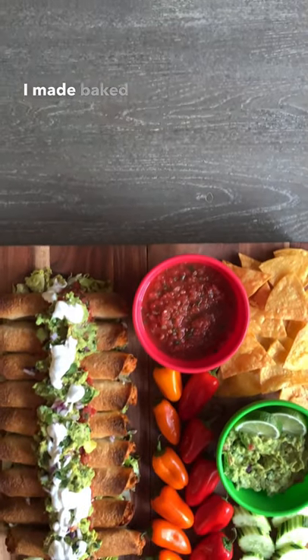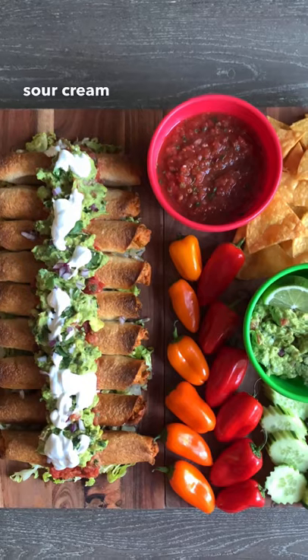For lunch, I made baked chicken taquitos, and there's salsa, guac, sour cream, and some tortilla chips.